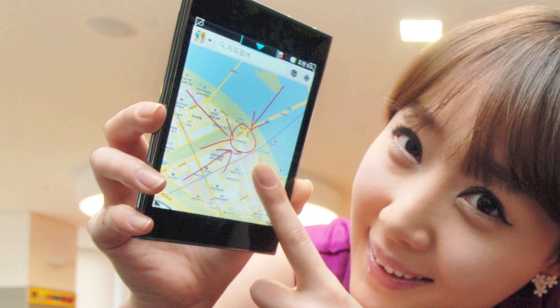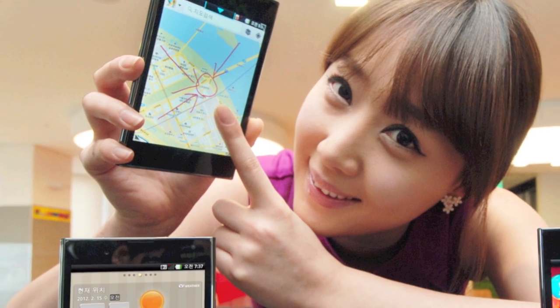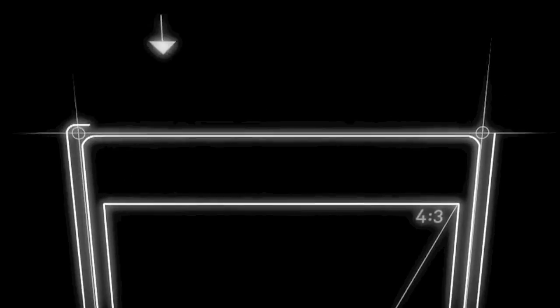The LG Optimus View has been announced ahead of MWC with a very Samsung Galaxy Note-like 5-inch display, but running at a much lower resolution — 1024x768 — and in a 4:3 aspect ratio, so the device is rather wide. There's a 1.5GHz dual-core Qualcomm processor, 8-megapixel camera, and it supports LTE.